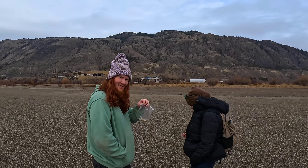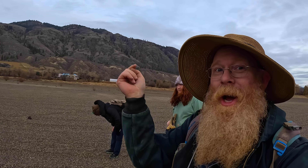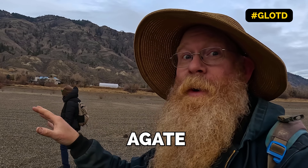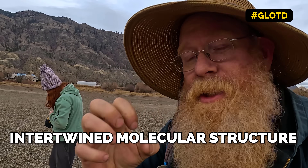Alex is just killing it - he's getting all the good agates. That brings me to a great opportunity for today's geology lesson of the day. Agate, opal, quartz crystals, and yes, glass - they're all actually the same mineral, just a different internal structure. Agate has an intertwined molecular structure where all the molecules are sort of grabbing onto each other, making it a very, very tough mineral.